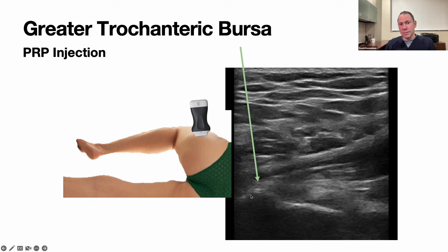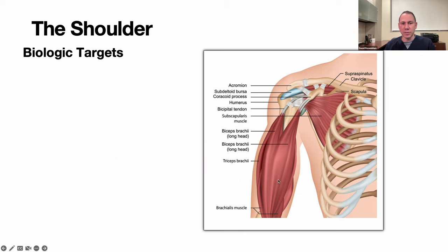Here's what it looks like to image the bursa region. You can see the gluteus medius tendon coming from above downward, the musculature tapering into a hyperdense tendon, with the bursa appearing as a thin black line underneath it.